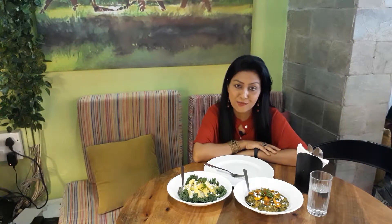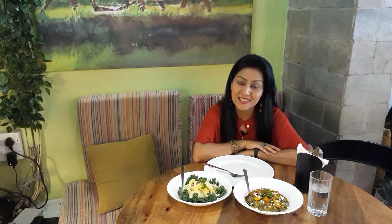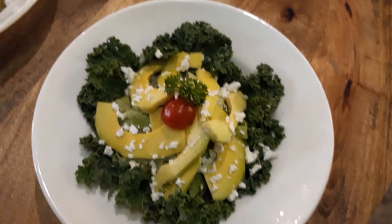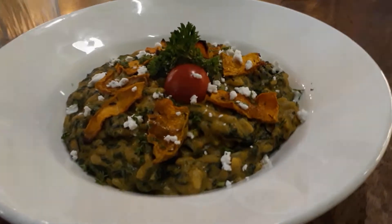The menu at the Green Village Cafe looks quite exciting, and what really makes it stand out is the fact that there are a lot of vegan, gluten-free and keto options. I've decided to keep it simple and I'm having an avocado and feta salad, and of course my favorite pumpkin risotto, followed by a dessert.